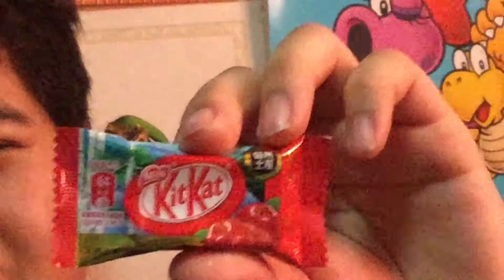The Shinshu Apple Kit Kat. I don't think I've ever tried chocolate with apples before. First off, you can smell a really powerful apple scent from this. You can taste the apples at first, but then it just morphs into this kind of bitter, chocolatey aftertaste. So it went from going good to going mediocre pretty fast. They're getting really creative with these wrappers.